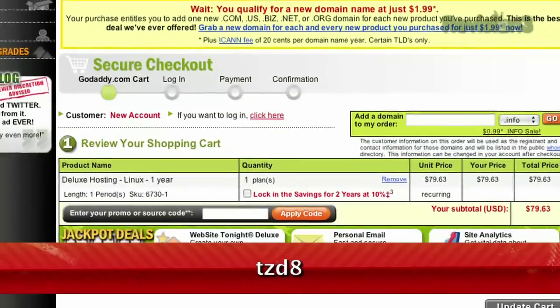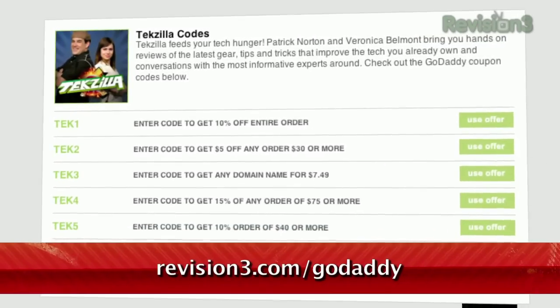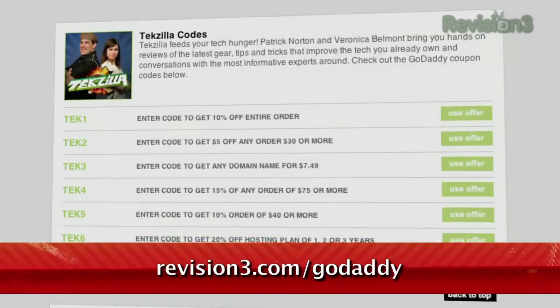Want a discount? Just use the code TZD8 to get 10% off any order. Check out revision3.com/GoDaddy for a list of all the amazing GoDaddy deals from Revision 3.